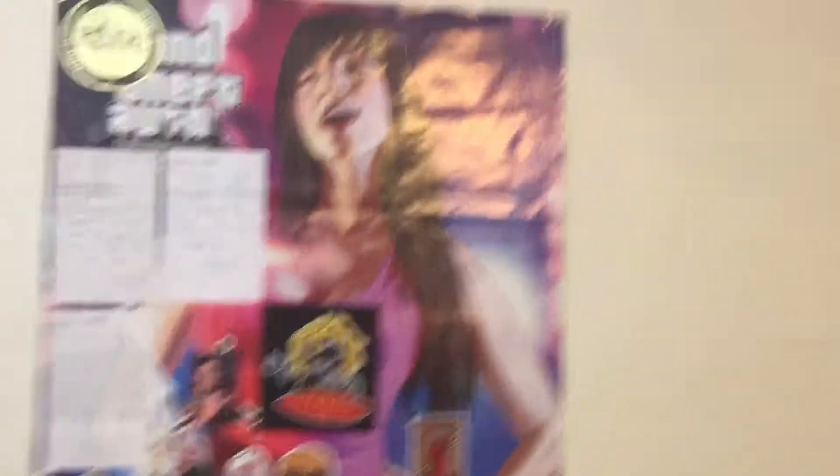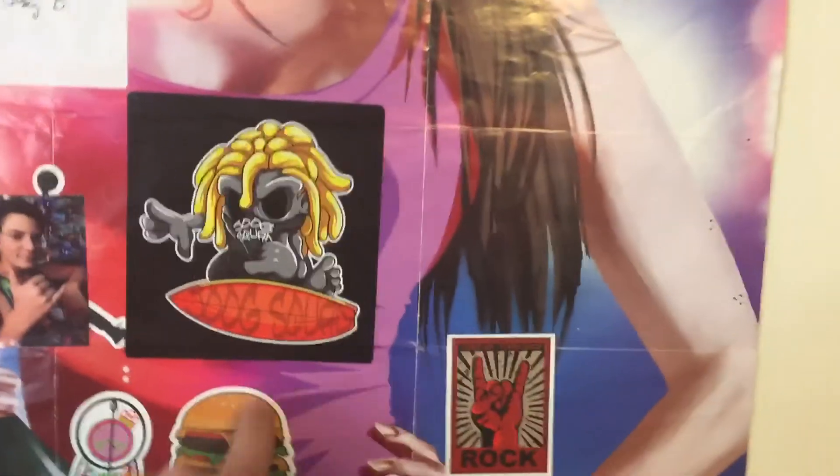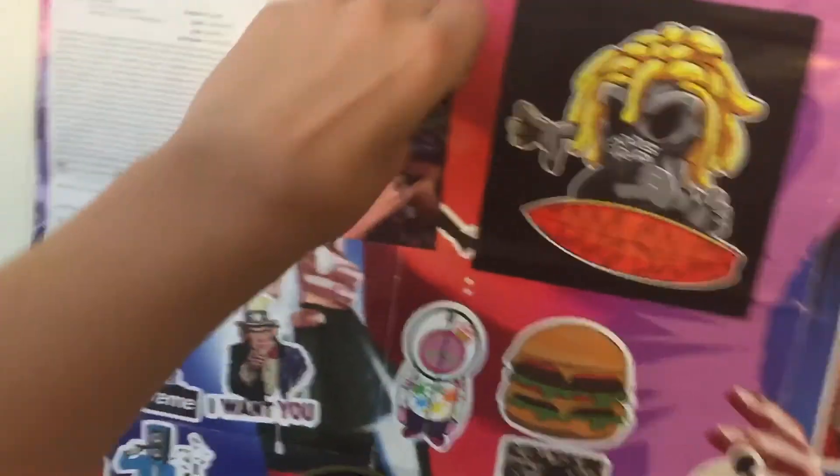And some Star Wars posters and a Grand Theft Auto poster with some stickers on it from Juke Squad — go follow them, they're a good YouTube channel, but if you don't like them, then don't follow them. Oh, that's a picture of me — some other stickers, and then some Revive stickers — that's a skateboarding company, cause I skateboard, well I kinda do. Hope you guys like this video, don't forget to like, subscribe, and leave a comment below. Peace.